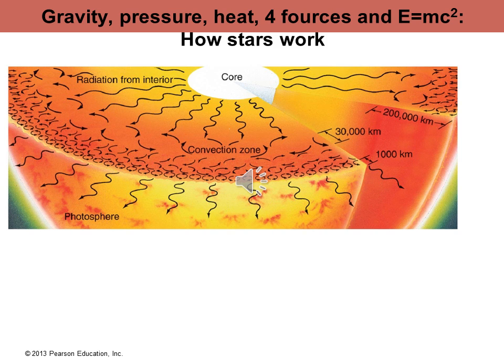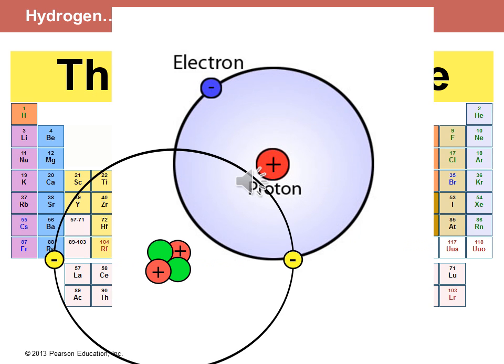Ladies and gentlemen, welcome to our 14th lecture. Today, after we have learned the structure of the Sun, we will learn how the Sun works. In a previous lecture, I showed you that the Sun's structure starts with a photosphere, goes into a convection zone, then into a radiation zone, and to the core. Today we'll find out what's going on in that mysterious core that enables the Sun to shine for billions of years.